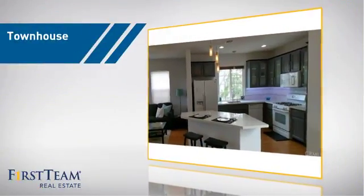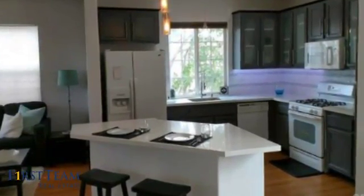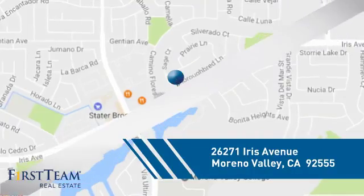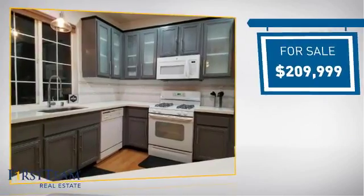This townhouse is a great choice for those who seek privacy, comfort, and convenience within an urban lifestyle. It's located in the Moreno Valley area, currently listed at just under $210,000.